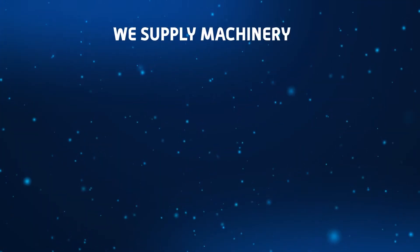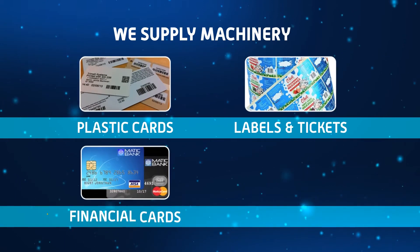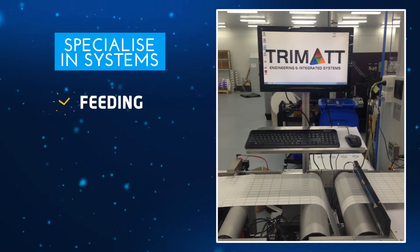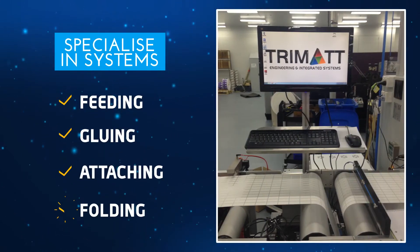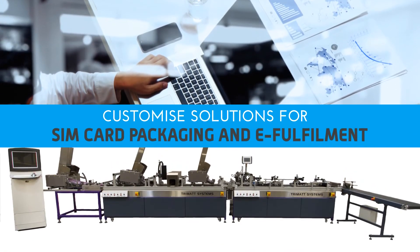We supply machinery that handles plastic cards, labels and tickets, as well as financial cards and packaging, and specialise in systems for feeding, gluing, attaching and folding. We even customise solutions for SIM card packaging and e-fulfillment.